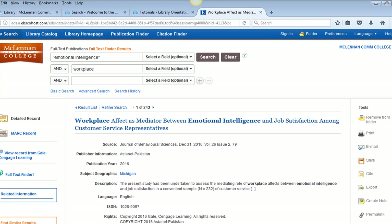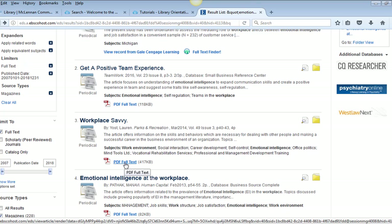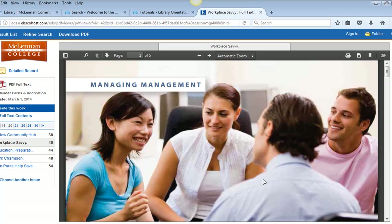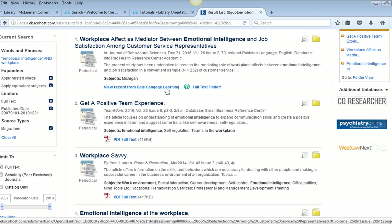However, if you plan to print or save a PDF format article, you must first open the PDF full text link, view the article, and then use the toolbar that appears within the article window — here's 'Print' and then 'Download.' For eBooks and articles where you linked out to another database, you can print, email, or save the full text article from that outside site.